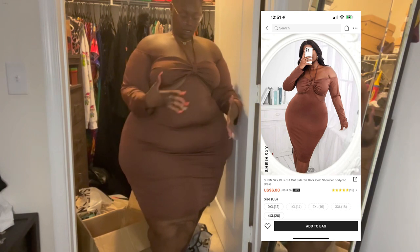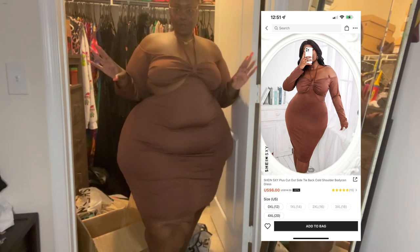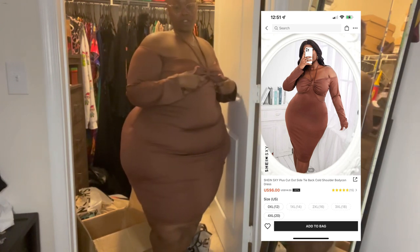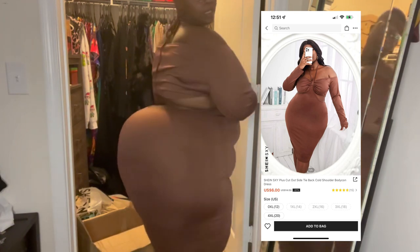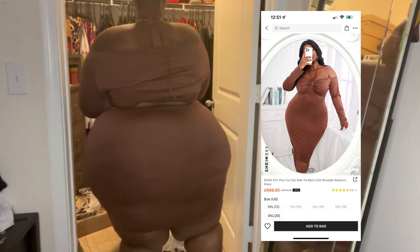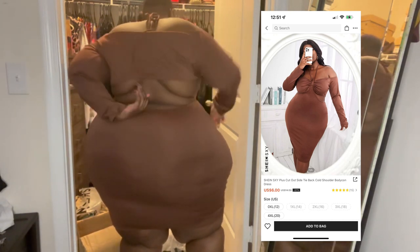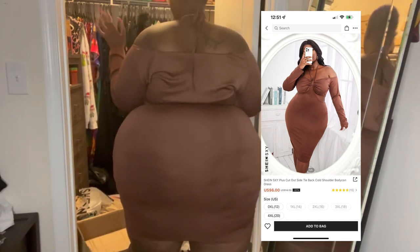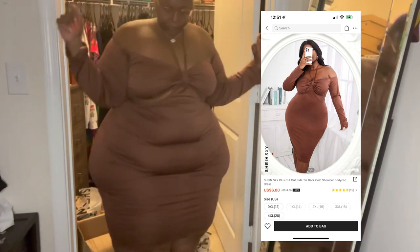Outfit seven comes with a string to tie around the top. This part right here is real cute, I like it. I was trying to show the back but I don't want to pop anything out up here and embarrass myself. This is the back. Ladies, if you're insecure about your back, this may not be the one for you. But I don't give a damn, so I'm rocking with it. And I love the color.